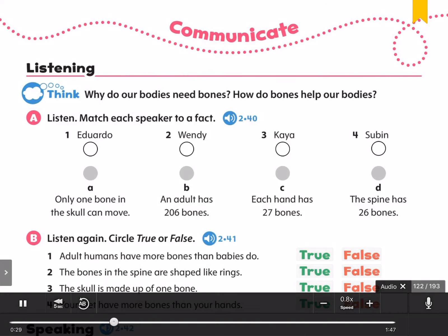The largest bone in your body is the femur, which is in the top half of your leg. The smallest bone is in your ear.